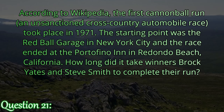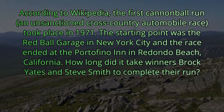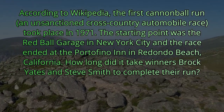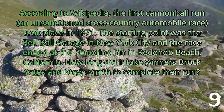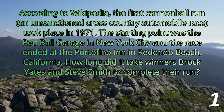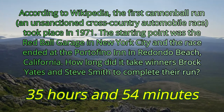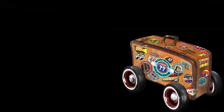Here's question 21, the tiebreaker. According to Wikipedia, the first Cannonball Run, an unsanctioned cross-country automobile race, took place in 1971. The starting point was the Red Ball Garage in New York City and the race ended at the Portofino Inn in Redondo Beach, California. How long did it take the winners Brock Yates and Steve Smith to complete their run? It took them 35 hours and 54 minutes. If you guessed 36 hours, you would have been closer and would win the point. Congratulations. Thank you again to Suzanne and company. See everybody tomorrow.